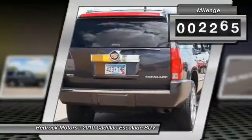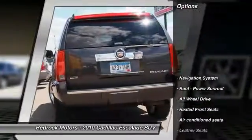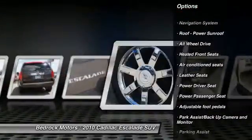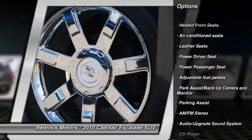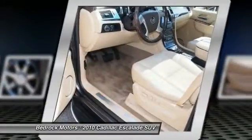This vehicle has less than 105,000 miles. Here are some of this vehicle's great options: Third-Row Seat, Anti-Lock Braking System, Power Passenger Seat, All-Wheel Drive, Navigation System, Traction Control, Bluetooth Wireless Data Link for Hands-Free Phone.